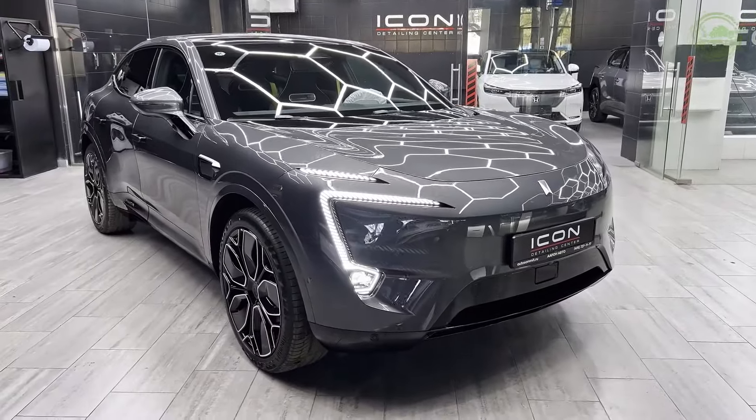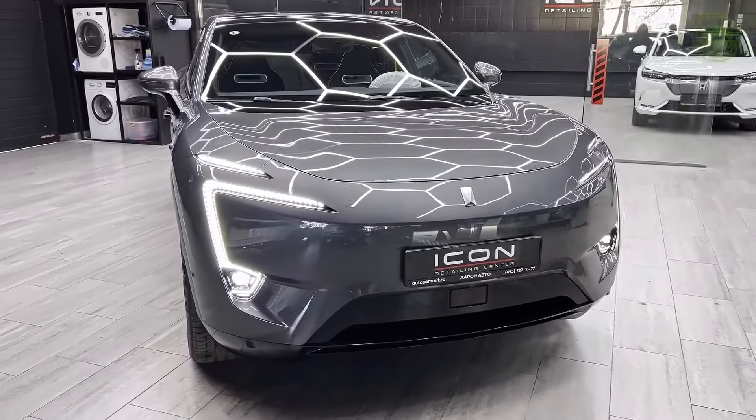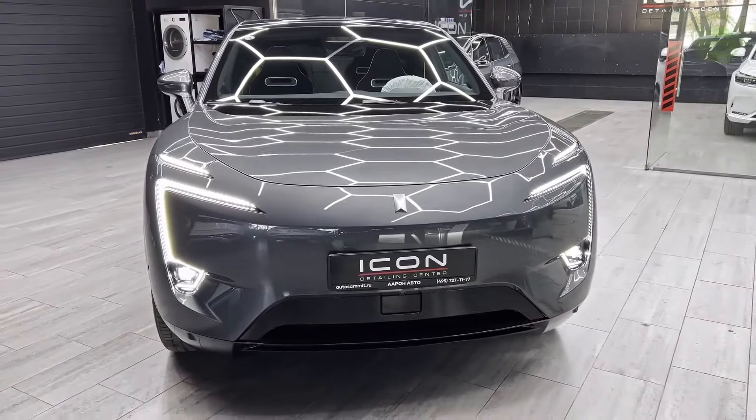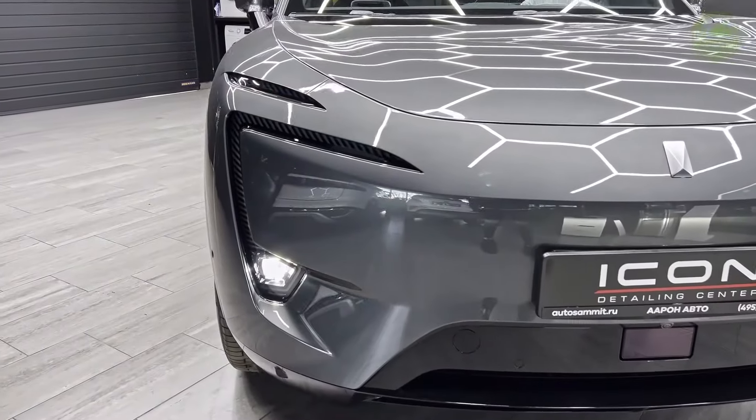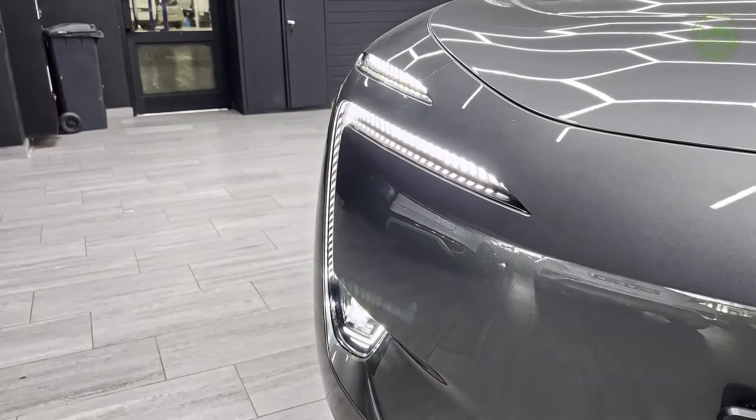Power isn't everything, though. The Avatür 11 offers ample interior space thanks to its long and wide body. This translates to a comfortable ride for you and your passengers, whether you're cruising through the city or embarking on a road trip adventure.